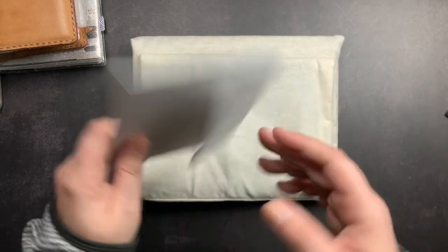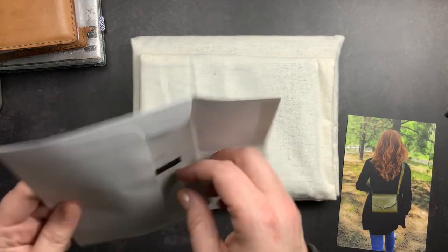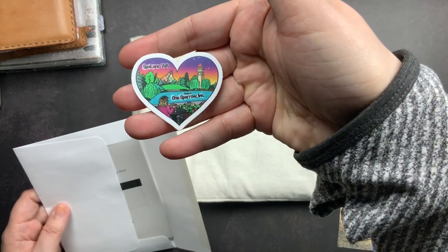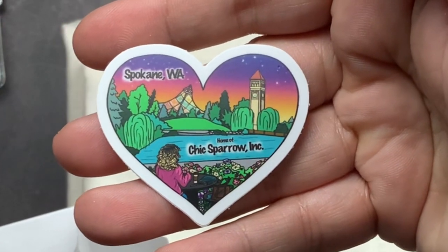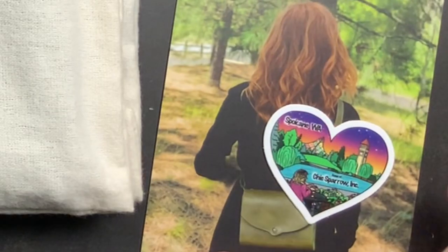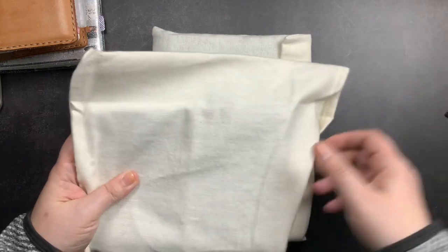Opening the envelope, we have the card that talks about full grain leather and all its natural characteristics, my packing slip with my order notes, and a custom sticker for Chic Sparrow featuring Jennifer with her traveler's notebook in Spokane. On my order note I wrote that I wanted pieces that were unique with character — scars, fat rolls, and color variation were welcome.